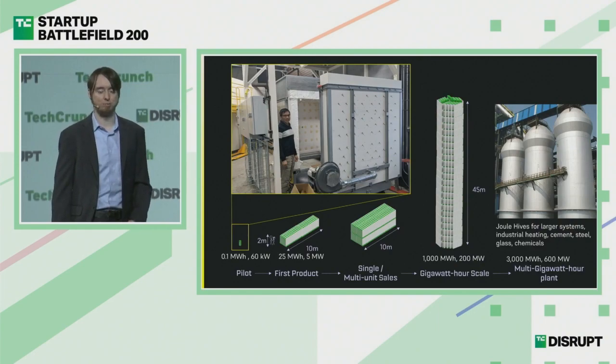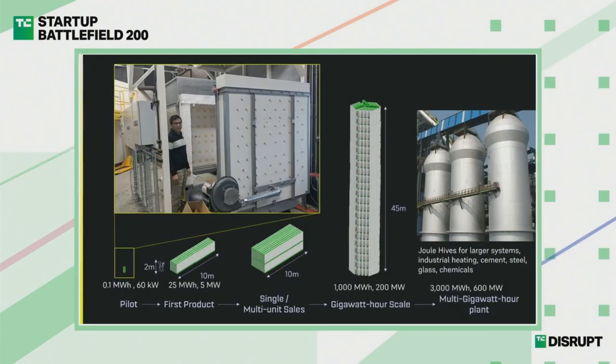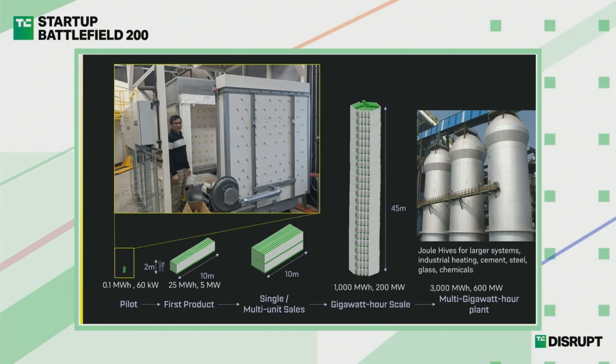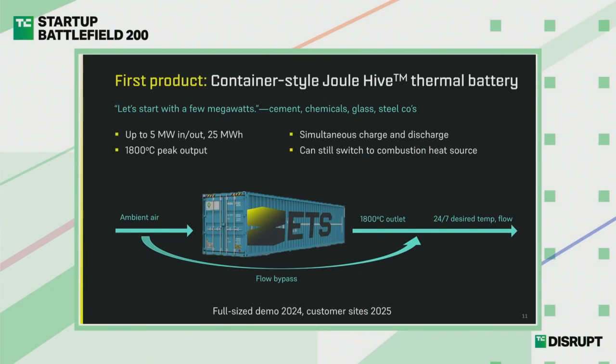From our elevator-sized pilot, we'll be building products soon at the shipping container-sized scale, and ultimately building to tall towers that can put out hundreds of megawatts of heat, which is what our industrial customers need. The first product is a few megawatts in, a few megawatts out, and holds 25 megawatt hours. We can put out peak temps of 1800 Celsius and give constant temperature and constant flow rate at your industrial site. The goal is to have this on commercial customer sites in 2025 after we demo next year in 2024.